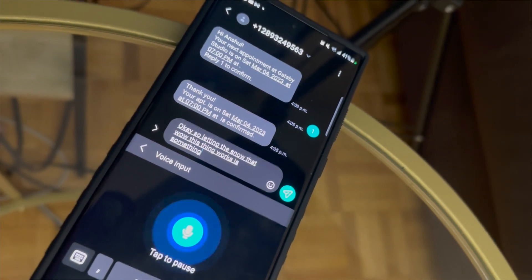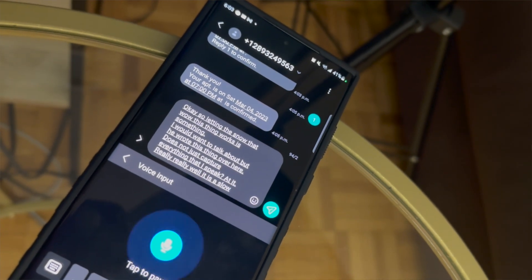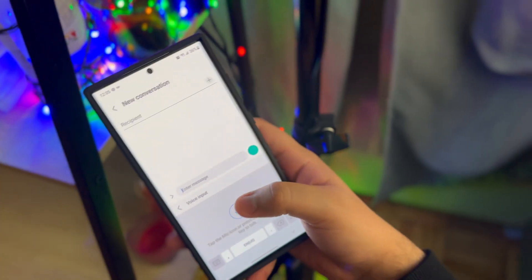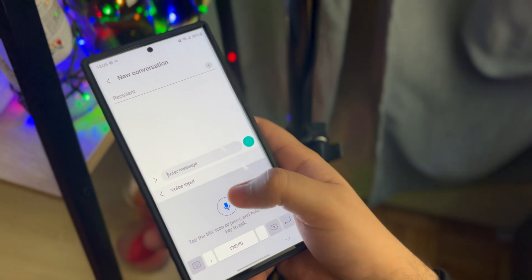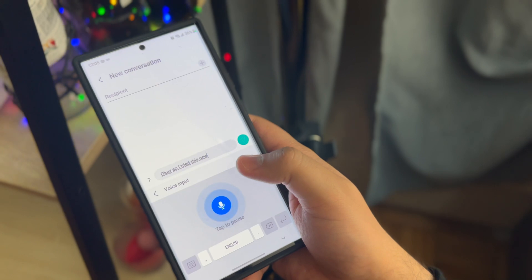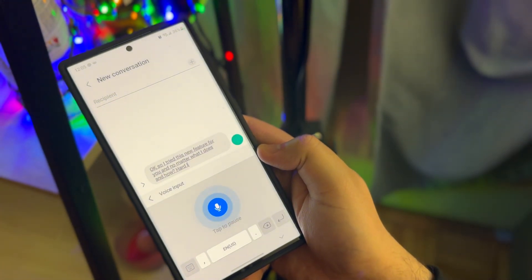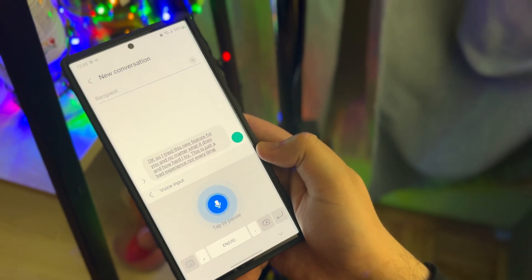The second feature is a smart way of using your voice — not exactly voice typing, but a voice cloning feature. It is currently only available in the Korean market as part of the Bixby Text Call service. All it does is respond to voice calls silently using a text-to-speech recognition function.